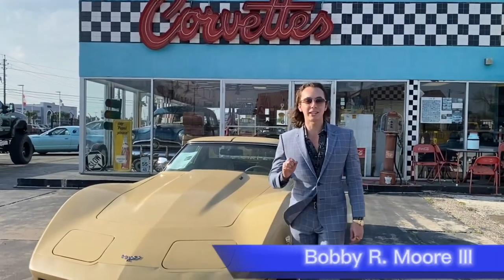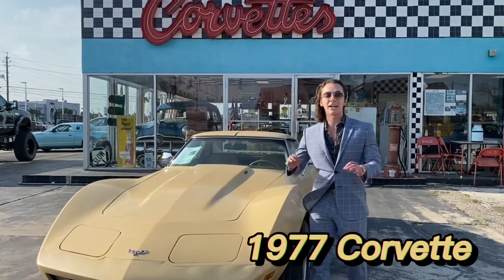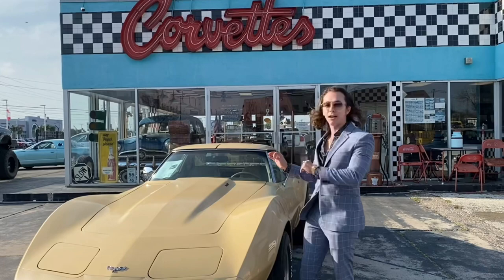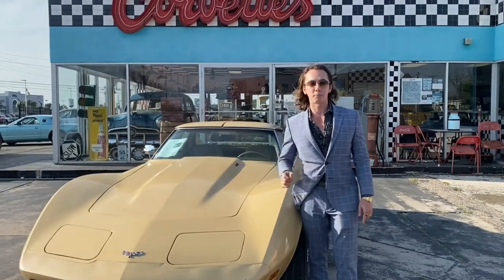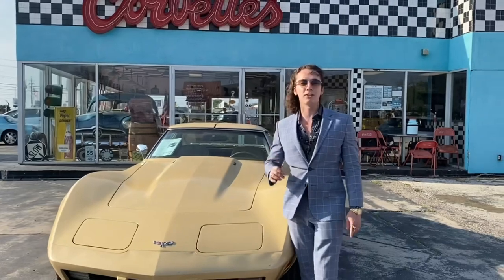What's going on guys? It's Bobby here at Stingray Alley and today we're showing you a 1977 Corvette. Now 77 is a cool year because it's got the flat back glass — the back is not that bubble back glass — and this is the L48 version. It's got factory air, automatic, power steering, power brakes, headlights still work, wipers still work. This is one you can hop into and drive.